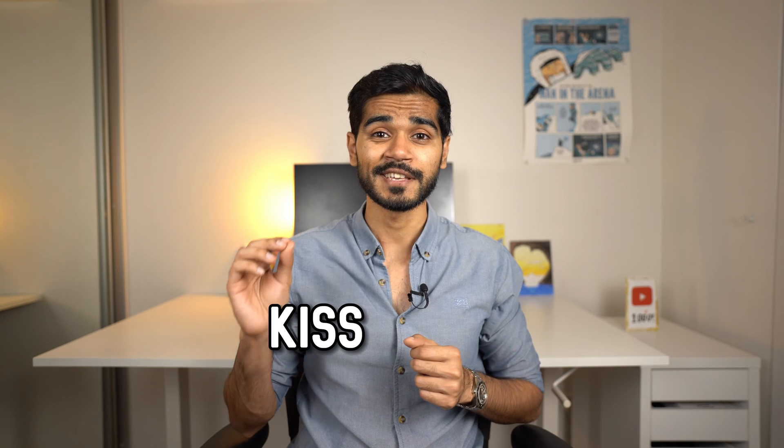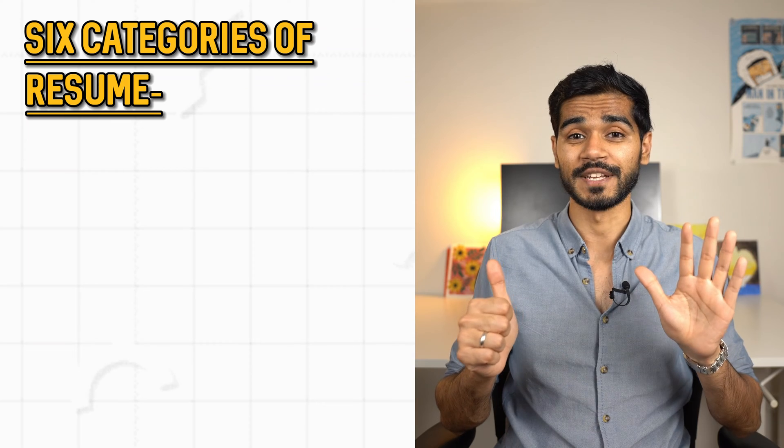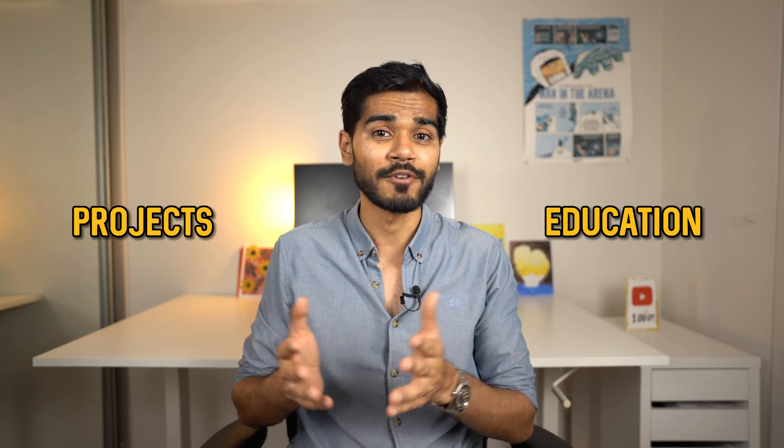The first strategy is to use the KISS resume structure. KISS stands for Keep It Simple Stupid. You want to employ a very simple resume structure with a maximum of six categories: work experience, projects, education, skills, achievements, and interests. Projects and interests are optional. Projects is only valued if you're a recent university graduate without much work experience — this is where you showcase relevant side projects you've worked on to prepare for a graduate job. Include a maximum of three projects. You always want to start from work experience first as it is the most relevant section, followed by projects if you're a new graduate, then education.